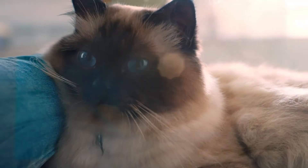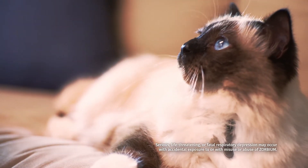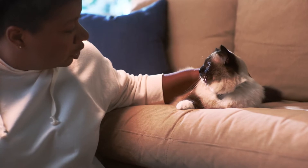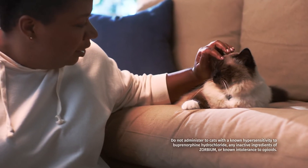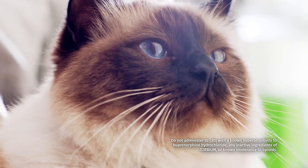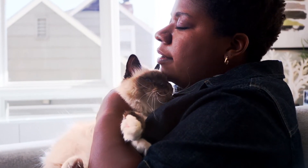Zorbium should only be administered by veterinarians or veterinarian technicians who are trained in the handling of potent opioids. Zorbium contains buprenorphine, an opioid that exposes humans to the risks of misuse, abuse, and addiction, which can lead to overdose and death.